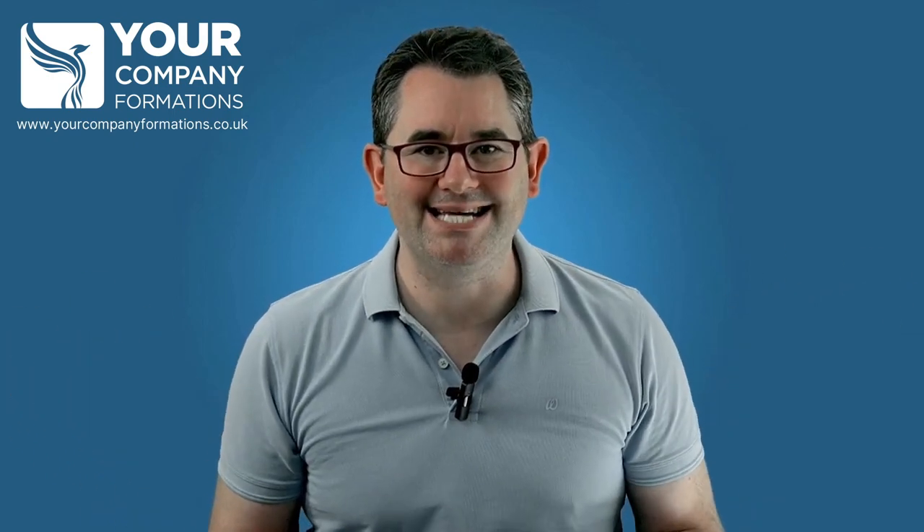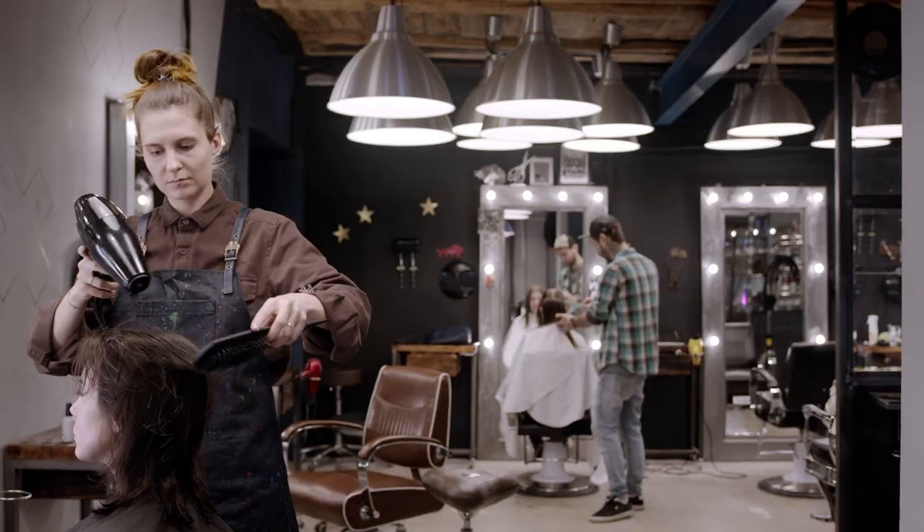VAT stands for Value Added Tax, and it's the tax that you charge on your sales of goods or services in the UK.